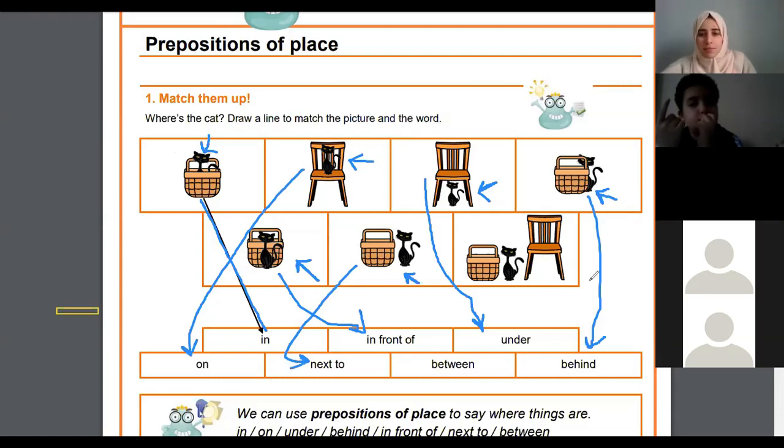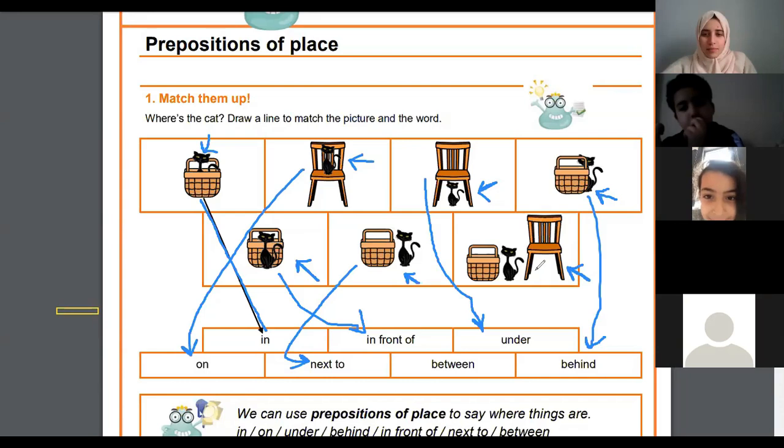Lema, in the last picture, where is the cat? Between — excellent, Lema! The cat is between the basket and the chair. It's between the basket and the chair. Well done.